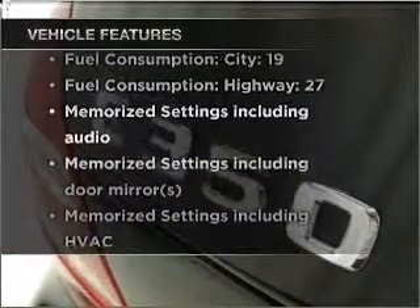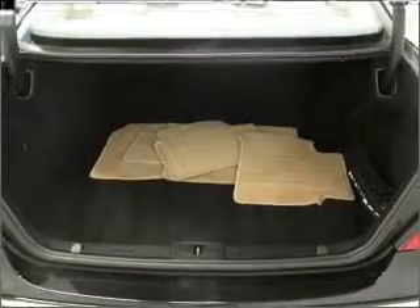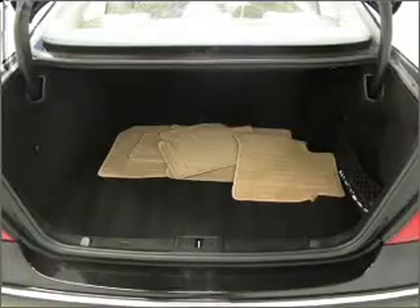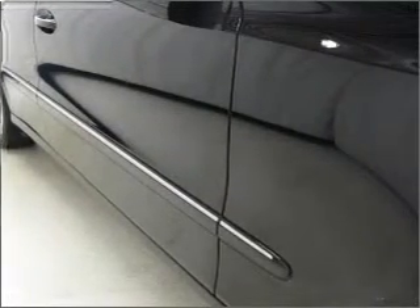Plus enjoy these notable features included in this vehicle: air conditioning, power door locks, power windows, power steering, cruise control, power mirrors, an alarm system, and an AM-FM stereo with a CD player.